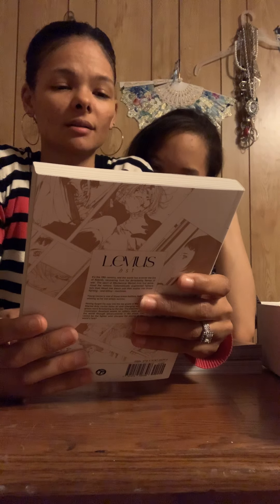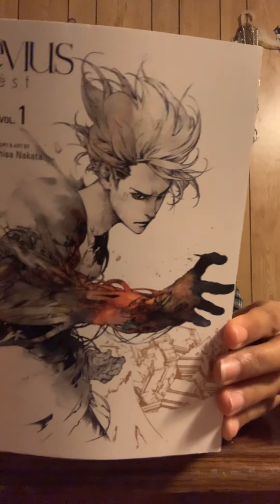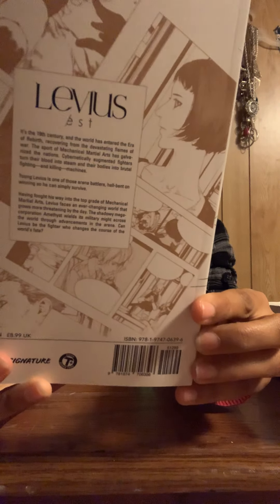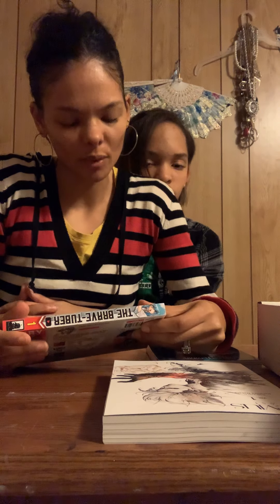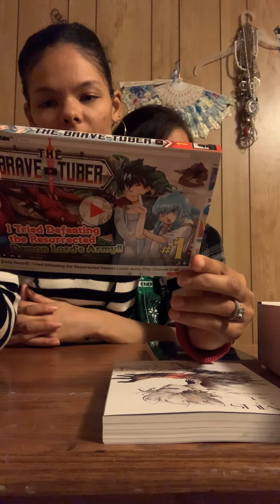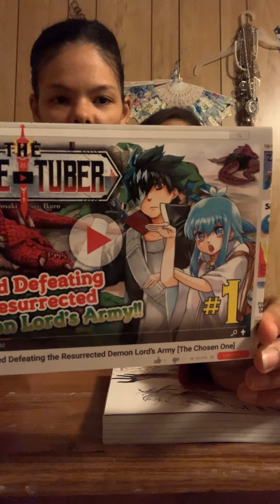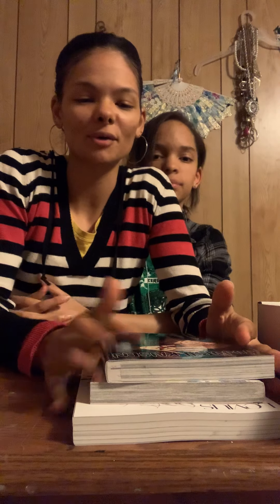And the next one — Livius, volume one, story and art by Haru Isa Nakata, volume one. This is the back — yeah, this looks really cool. I thought it was by Viz Media but actually it's Seven Seas — Seven Seas Entertainment.